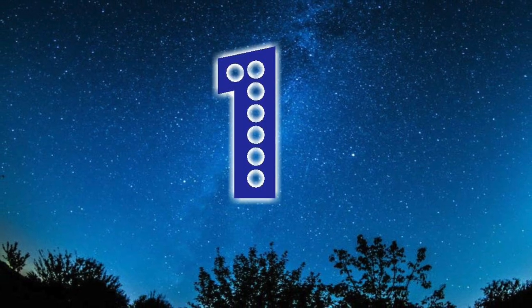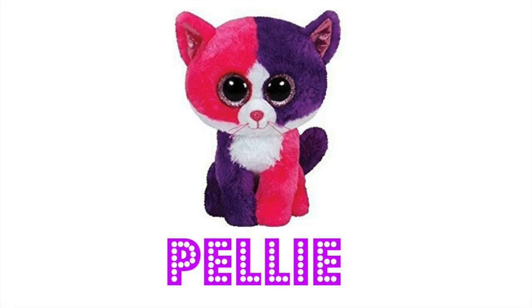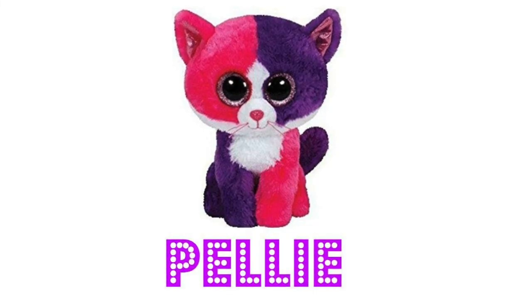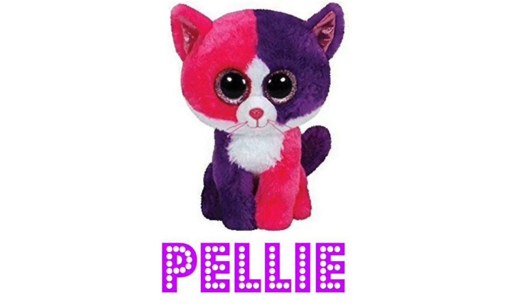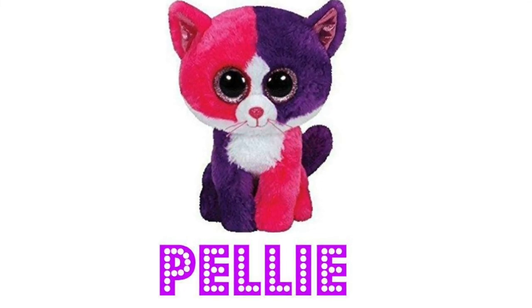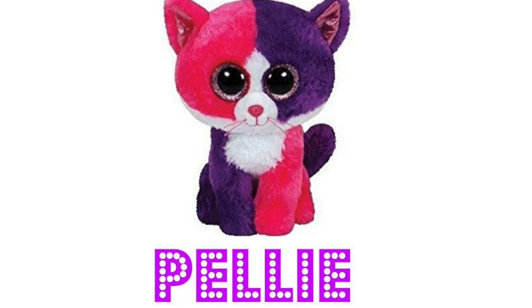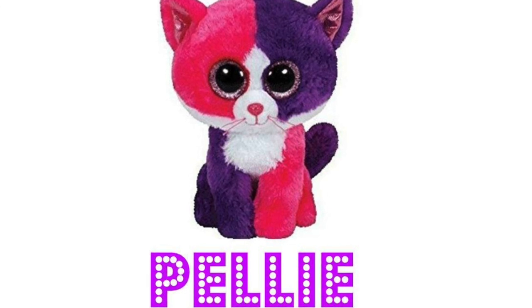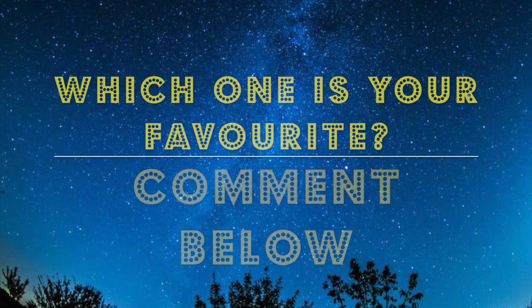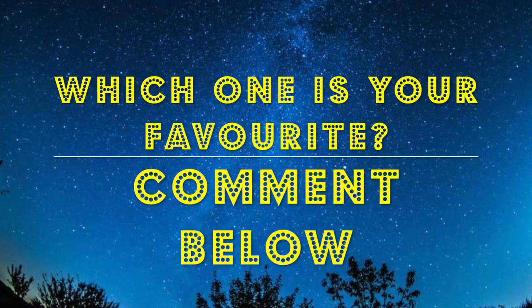Our number one top Beanie Boo cat of all time is Pelley. Pelley just has such gorgeous bright colors and such sparkly cute eyes — she is just so adorable and I don't think she could be beaten. Remember though, this is just our opinion, so you guys may have a different cat at your number one spot. Comment below and let us know — we'd love to know which cat is your Beanie Boo favorite.